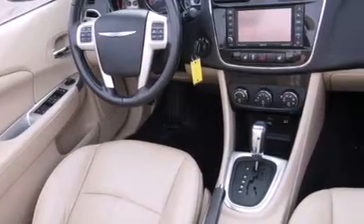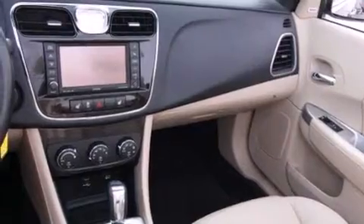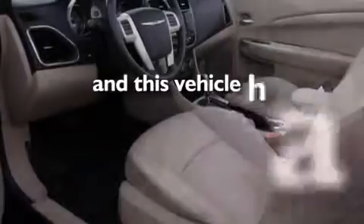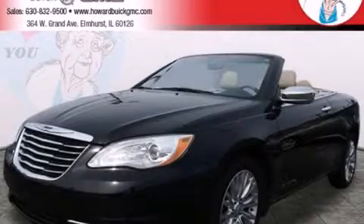Air conditioning with automatic climate control, cruise control, full power accessories, and front fog lights. This vehicle has fewer than 40,000 miles on the odometer. This vehicle is sure to sell fast — call and arrange your test drive today.